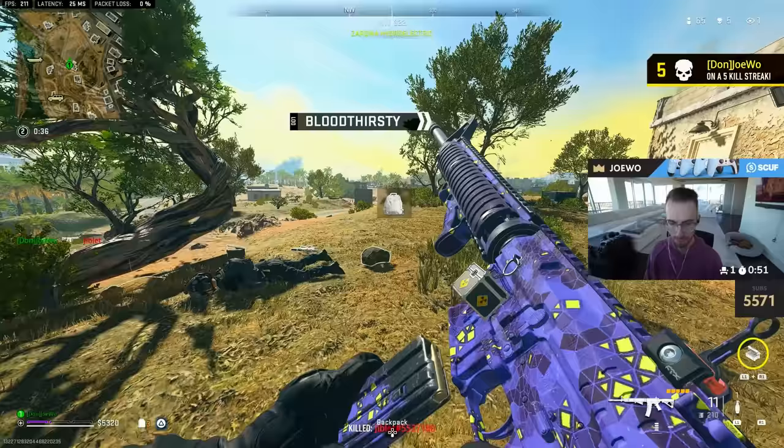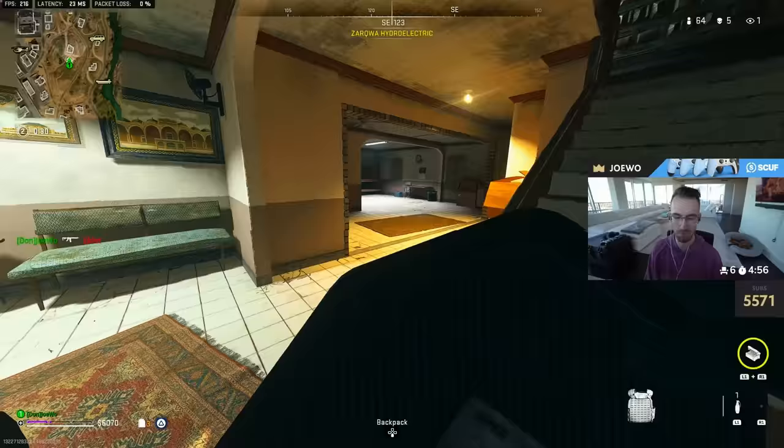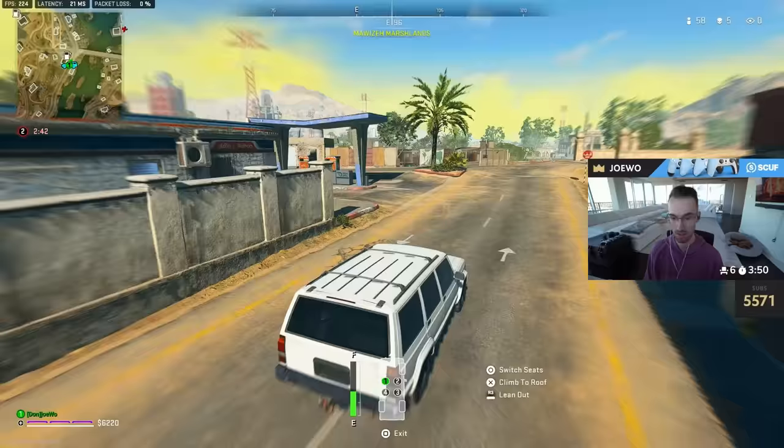That guy sat in that building that whole time, didn't move until he thought he was going to get a free third party. But that's just an easy degree. What in the Fast and Furious Jeep is going on here?